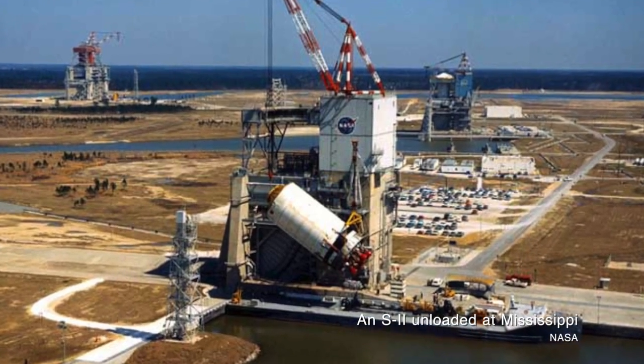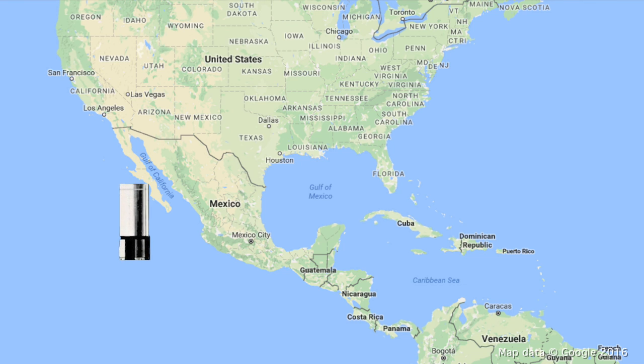Moving the S2 stage was a little bit more difficult. It too was way too big to be transported purely by land, so NASA used barges again to get it from California to Mississippi. Of course, there isn't exactly a river that goes from California to Mississippi, so it used the most readily available waterway — the Panama Canal. The Saturn V second stage was transported by surface roads to the Seal Beach Naval Weapons Station to be loaded onto a barge, and then that barge went all the way down through the Panama Canal and back up to Mississippi so the stage could be tested.